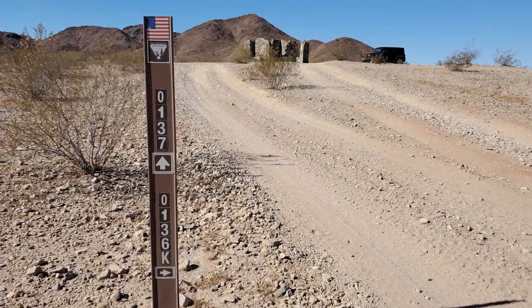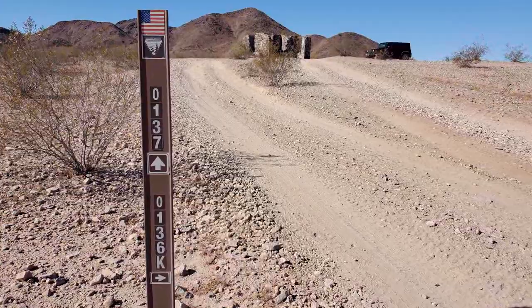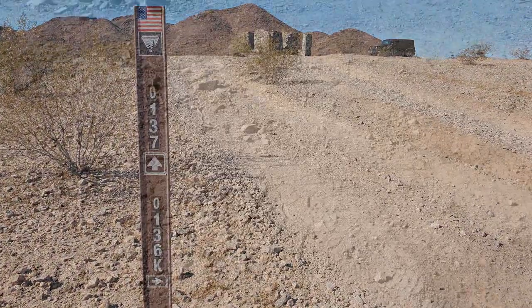Hi there, Ramblin' Pam here. We're out here in the desert and we came across this stone cabin, so we're going to take you on a tour. We're at marker 0137 — this is right where the stone cabin is that we found.